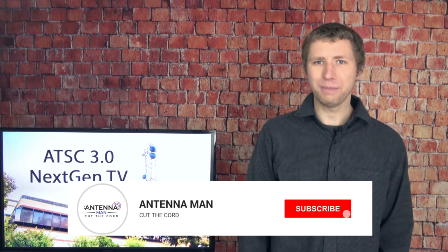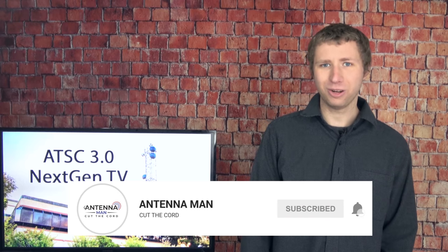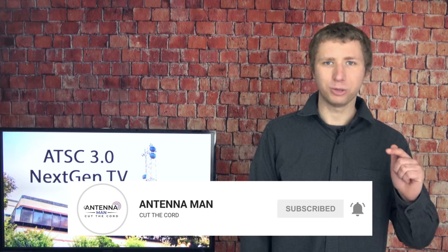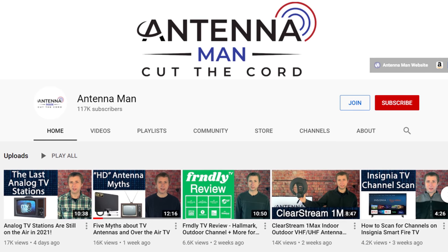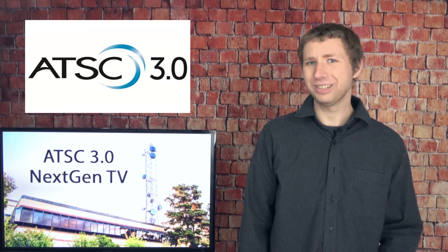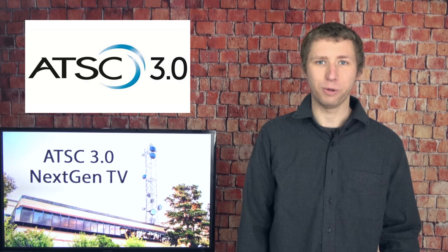If you're seeing me for the first time, make sure to subscribe to my YouTube channel and hit that little bell icon to receive a notification whenever I post a new video. My YouTube channel is dedicated to the antenna and cord cutting community. I'm constantly posting new videos on antenna reviews, reception tips, and ATSC 3.0.